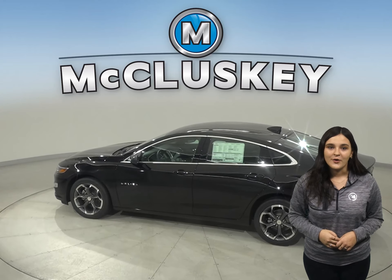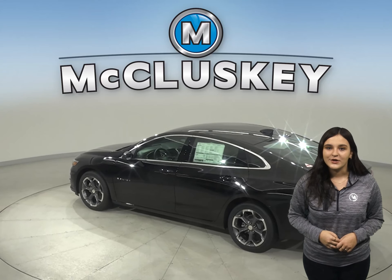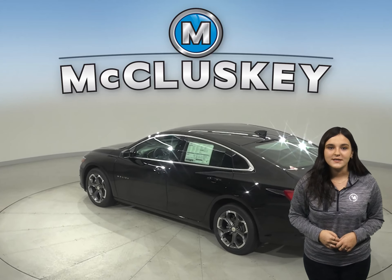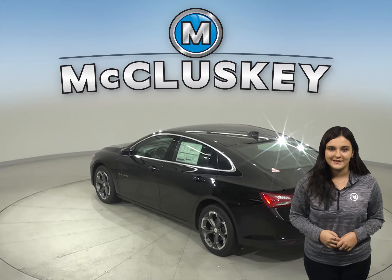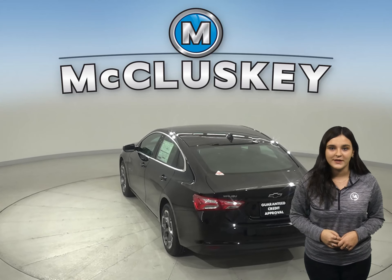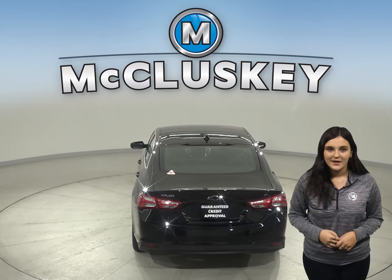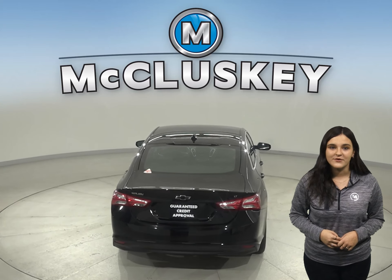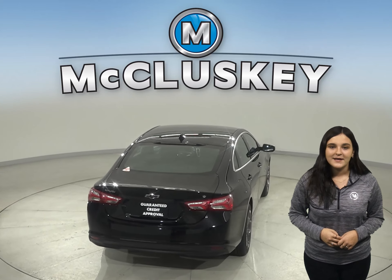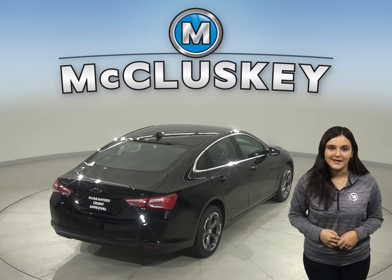Just about everywhere you go, your world rides with you. The Malibu easily integrates with your smartphone to give you one-touch access to your contacts and music. You can also make hands-free calls or use the available MyChevrolet mobile app to locate or remotely access your vehicle. The Sonata doesn't offer the Chevrolet MyLink system, and available wireless charging helps keep your phone powered up without plugging it in.